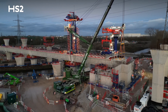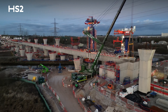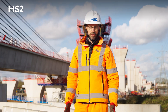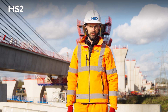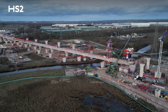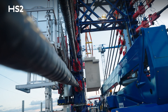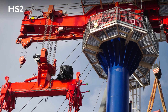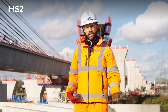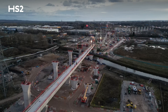We chose the stay mast and swivel crane technique for the precast segmental viaducts because it is a flexible methodology, especially given that we have 9 independent viaducts to build across the Delta Junction. The advantage of this technique is the quick initial assembly and dismantling of the mast and swivel crane equipment, which allows for quick inter-site moves, enabling us to restart on the next viaduct as soon as one is complete.